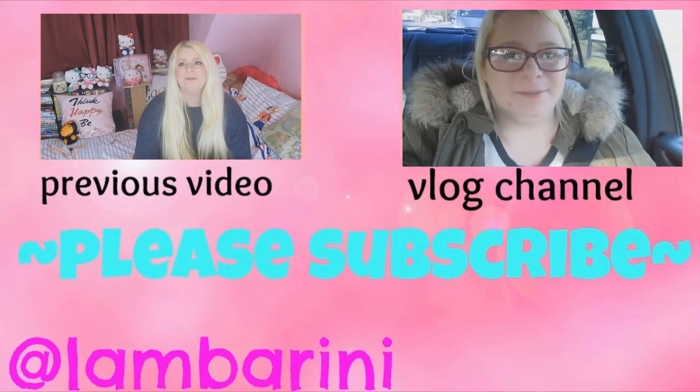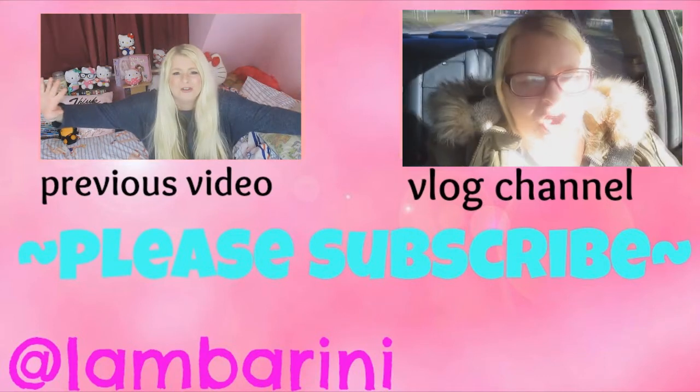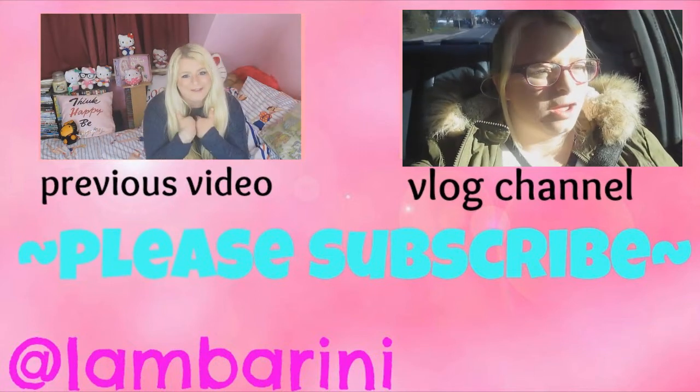Correcting my grammar, correcting my spellings, correcting my English — no, no, this is not school, this is YouTube. I might have made a few mistakes but sorry, do you find that offensive?